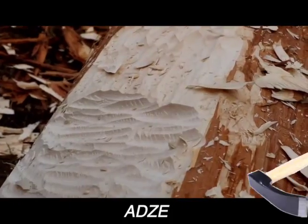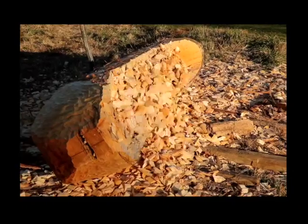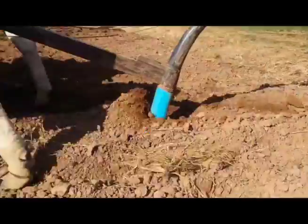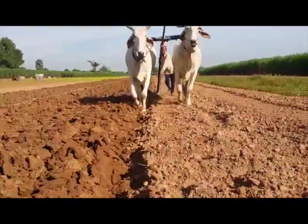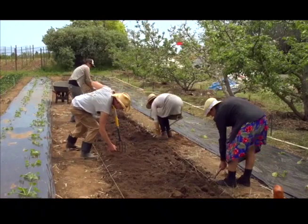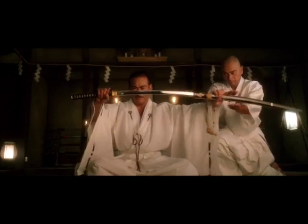Our ancestors used these axes to make boats to get around. Later, people make wedge-shaped tools to plow soil, plant seeds, and kill weeds. People, throughout time, turn wedges into weapons too.